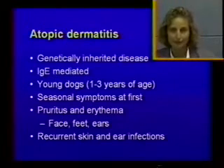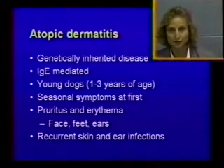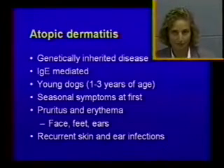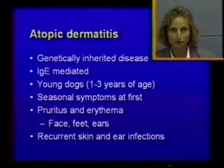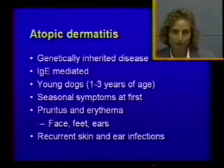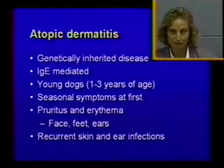As far as typical age of onset, these are young animals, usually between one and three years of age. The typical Florida dog will come with clinical signs between one and three years of age. Some dogs are really bad and may develop clinical signs at less than one year of age — as young as six months — like Shar-Peis or Bulldogs. But the vast majority of dogs is between one and three years of age.